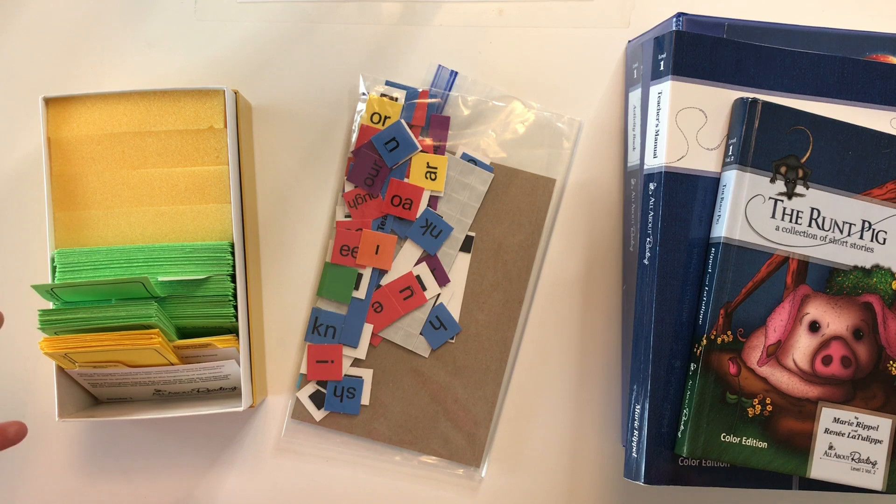That covers the resources. Now let me chat about our experience. I started using Logic of English Foundations A when my son had just turned five. It took us about a year and a half to get through A and B, which was great — he was learning all his phonograms, loved all the activities, and was really doing well. We started Foundations C this past fall and were slowly moving along.